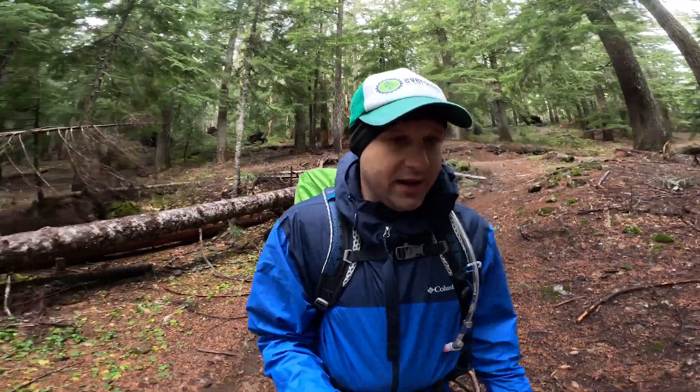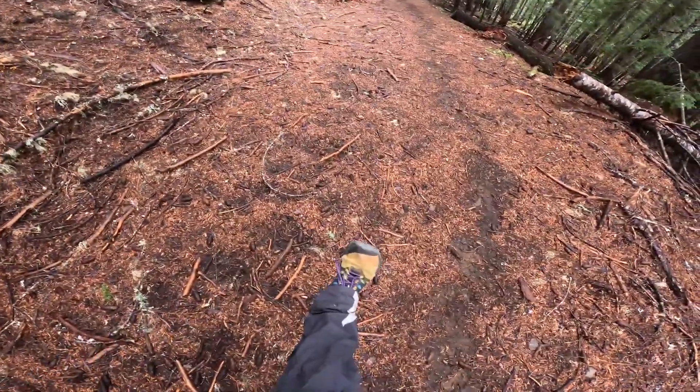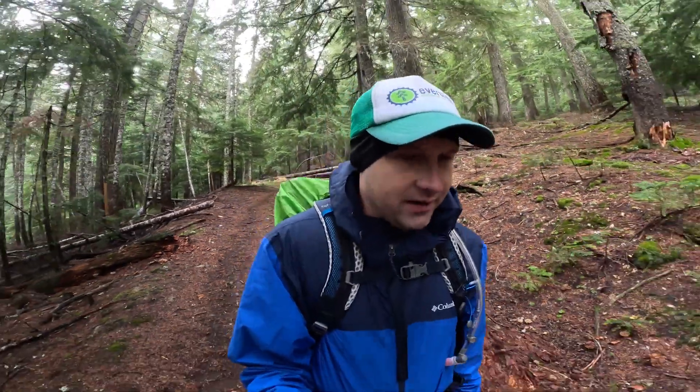I started hiking today with every expectation of getting rained on, so I am wearing rain gear. I have a rain cover on my pack, and even though I am wearing trail runners, I am wearing waterproof socks because once your feet get wet you're going to be miserable the rest of the time. I have an umbrella for my radio, and I brought the footprint for my tent.